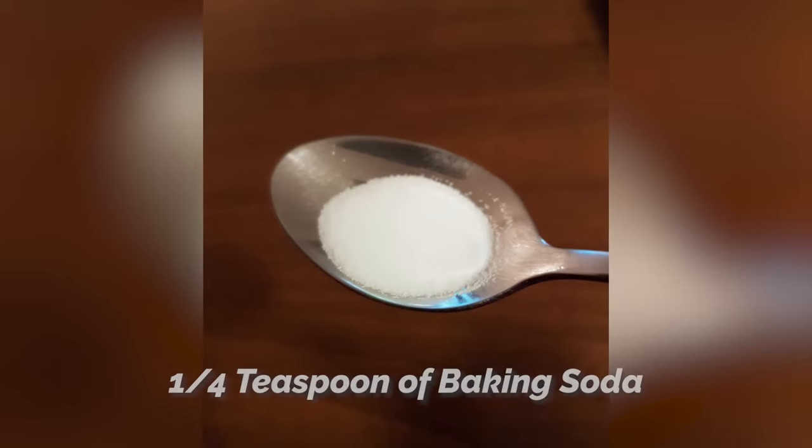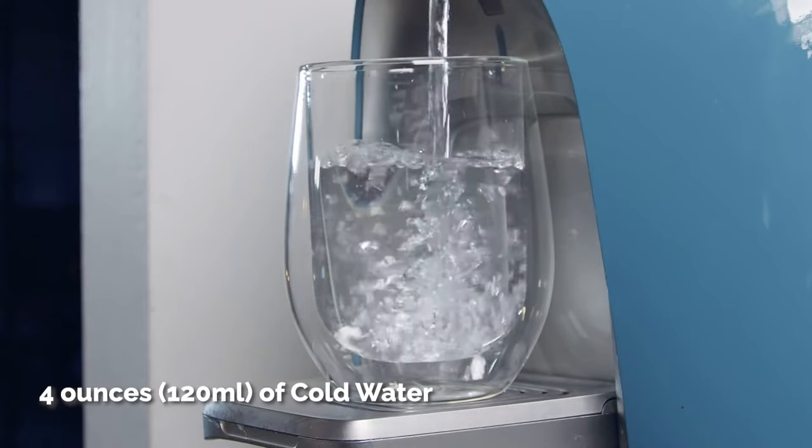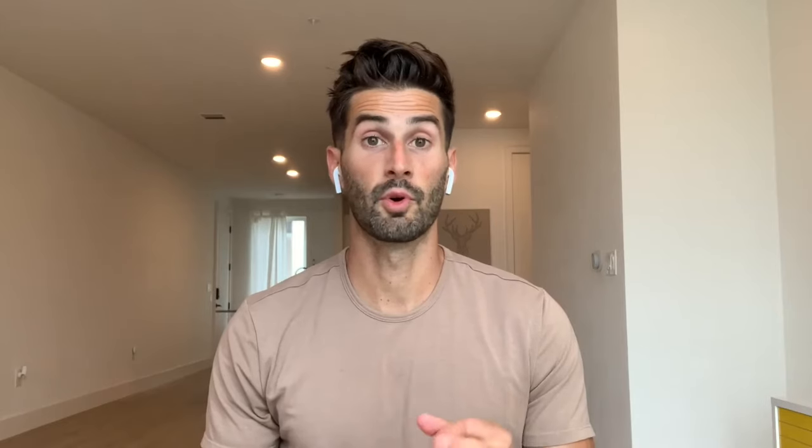If you're wondering if you have low stomach acid, a quick way to get a decent estimate is to take a quarter teaspoon of baking soda and mix it in with four ounces, which is about 120 milliliters, of cold water first thing in the morning when you wake up and drink that. If it takes you more than three minutes to start burping, it's possible you may have insufficient stomach acid. If it takes less than three minutes, it's more likely you have a sufficient amount. There's some gray area, but this is just a rough estimate to get a sense of where you stand.